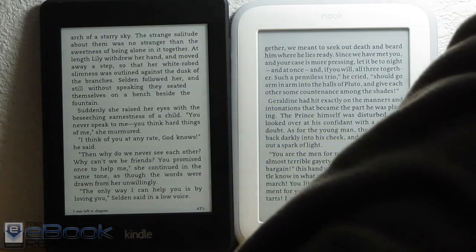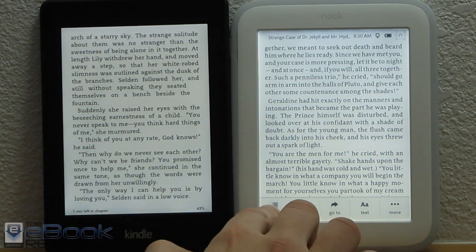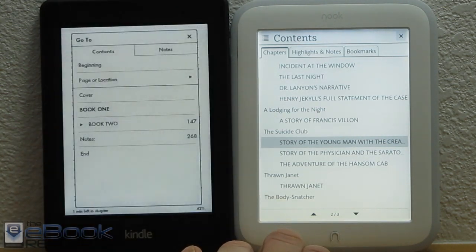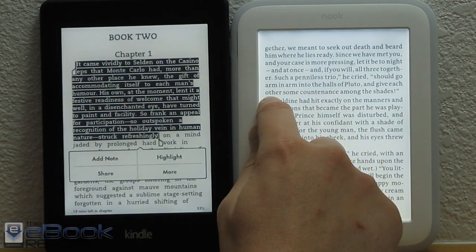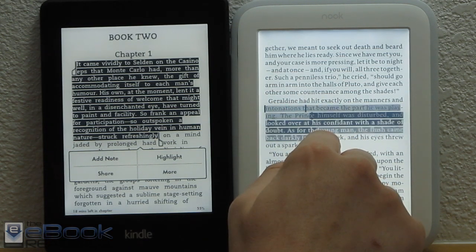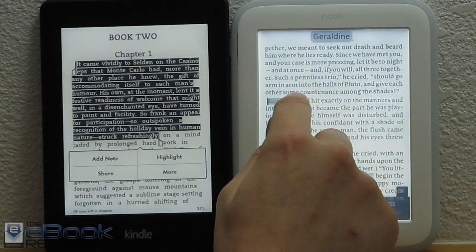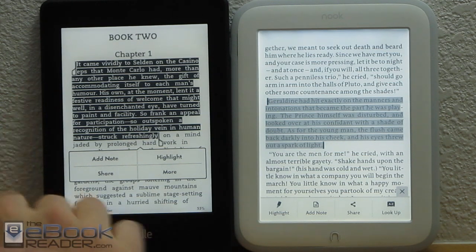Let me turn this light off again so you can get an idea of the front lights in action. Both devices have all the same features as far as table of contents and adding notes and sharing. Both devices have notes and highlights — you just hold down on a selection. On the Nook, you can move the arrows to adjust your selection. One main advantage with the Kindle is that your notes and highlights are synced across devices — you can go online and view a list of your notes and highlights. With the Nook, there's no syncing; it's just added to the device and you can see them on the device, and that's it. The Kindle definitely has more options for sharing.